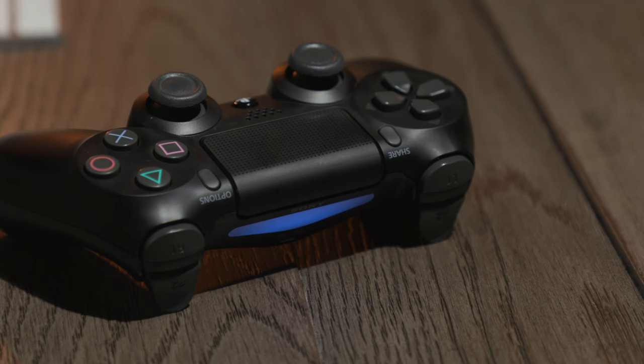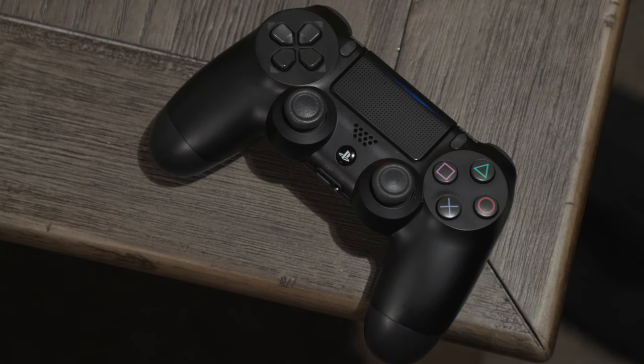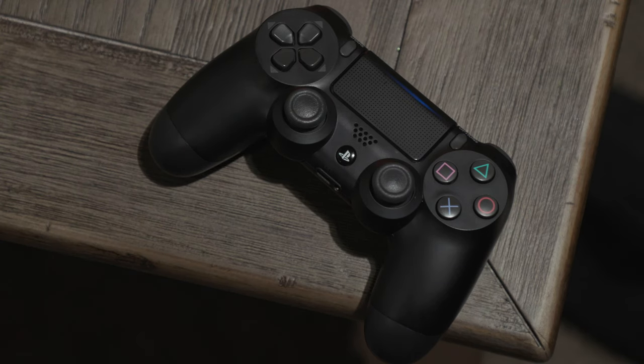Right now I'm going with the standard DualShock controller that came with the PS4 Pro. I plan on maybe updating to a Scuff pretty soon but I'm not 100% sure. My building skills leave a lot to be desired, so I don't know if the four more paddles on the back — or two more paddles depending on the version of Scuff — will really help me. May get one for Christmas, but for right now the standard DualShock controller works fine.